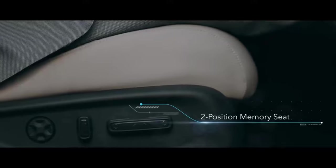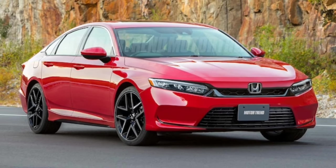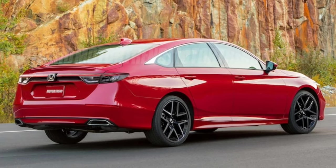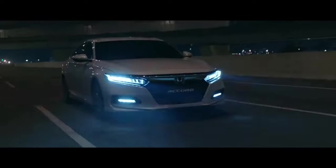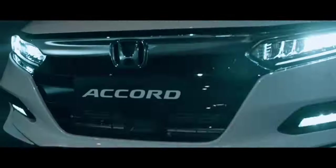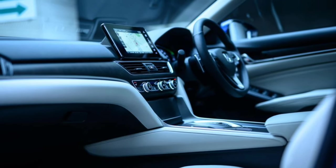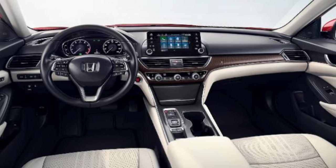Front-wheel drive will probably remain the Accord's lone option — many competitors, the Toyota Camry included, have begun offering optional all-wheel drive in recent years. The old Accord was just handsome enough, but Honda's penchant for restraint might miss the moment these relatively affordable, roomy sedans are having. All we know is, if the Accord drives anything like the new Civic, while delivering the same if not better quality, it'll be tough to complain about attractively understated styling.